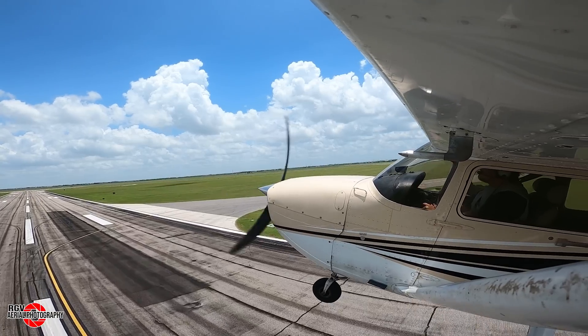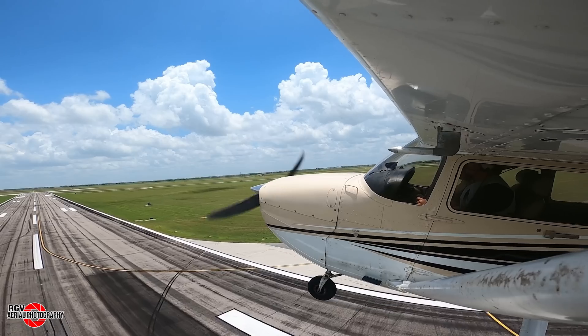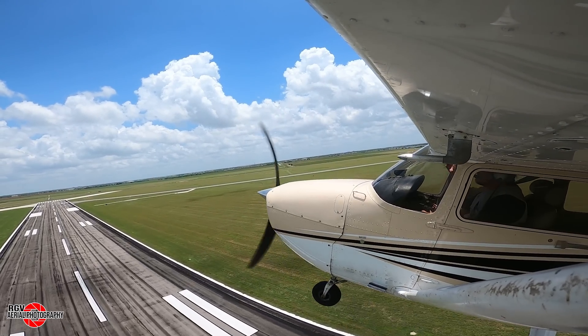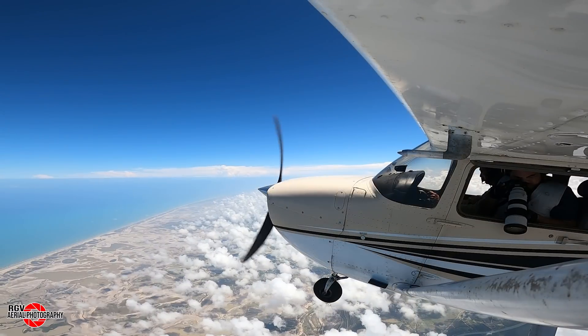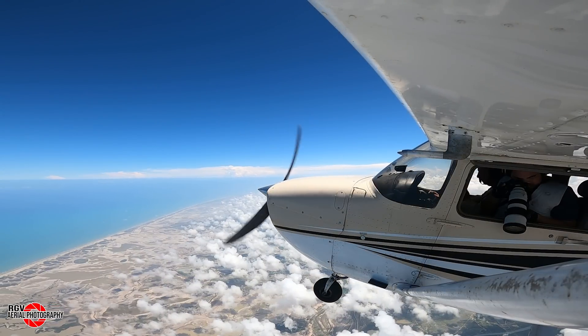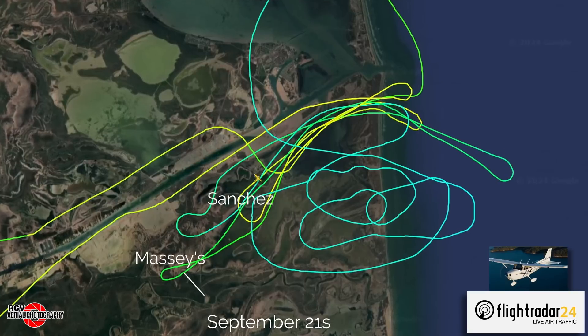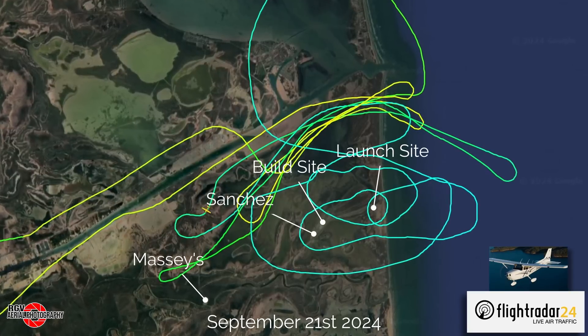Hey everyone and welcome on board to RGV Aerial Photography's Starbase Flyover Update Episode 58. I'm Jeff A, your guide for today. We'll be covering updates at SpaceX's Starbase facilities cruising at an altitude of 10,500 feet. These photos were taken on the 21st of September with some additional ground shots.